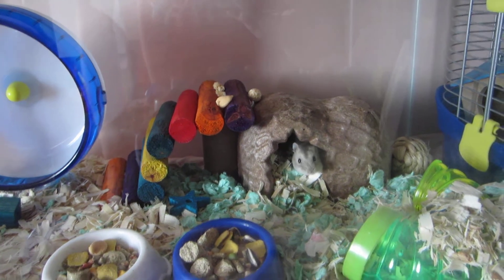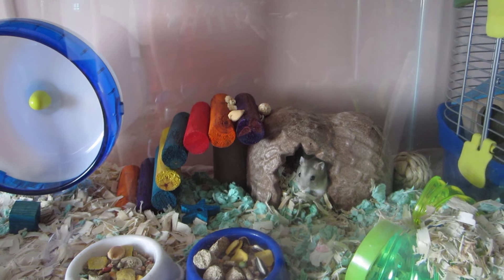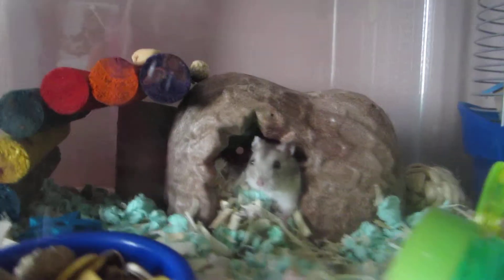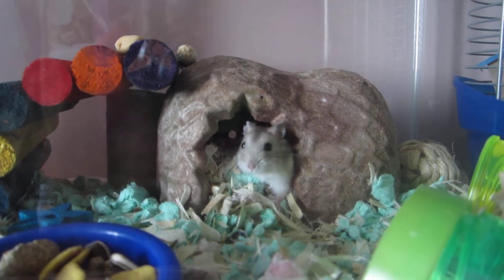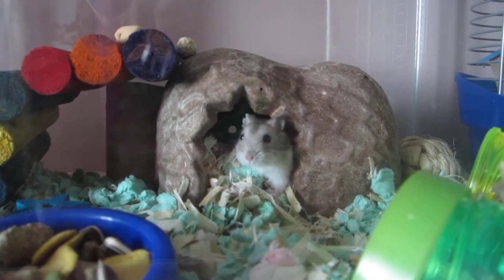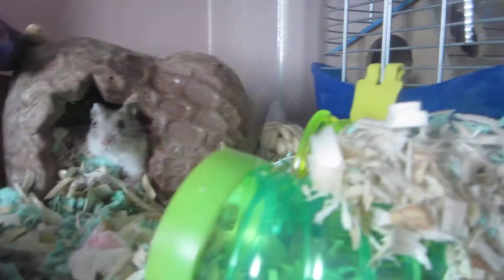His taming is going really well. He'll come up and lick my fingers. I washed my hands because I just got done eating dinner, and he licked my hands and fingers and then ate the papaya treat, so I take that as a really good sign for his taming.